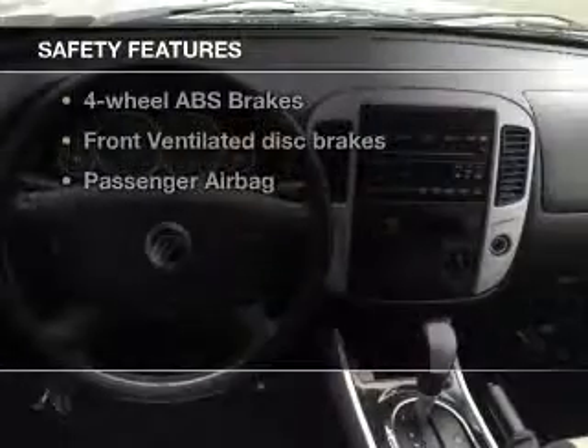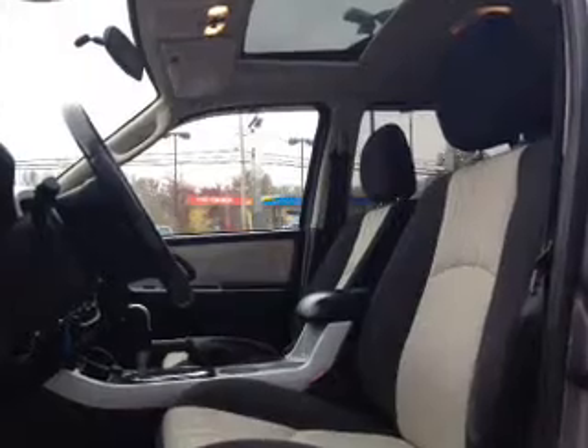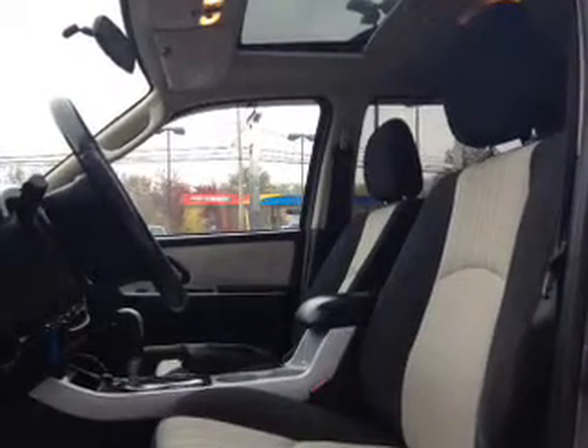If safety is a high priority, rest assured knowing these top safety components are included: front ventilated disc brakes, passenger airbag, low tire pressure warning, and independent suspension. Call today to schedule a test drive.